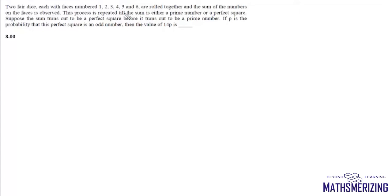Two fair dice, each with faces numbered 1 to 6, are rolled together. The sum of the numbers on the faces is observed. The process is repeated until the sum is either a prime number or a perfect square. Suppose the sum turns out to be a perfect square before it turns out to be a prime number. If p is the probability that this perfect square is an odd number, then find the value of 14p.